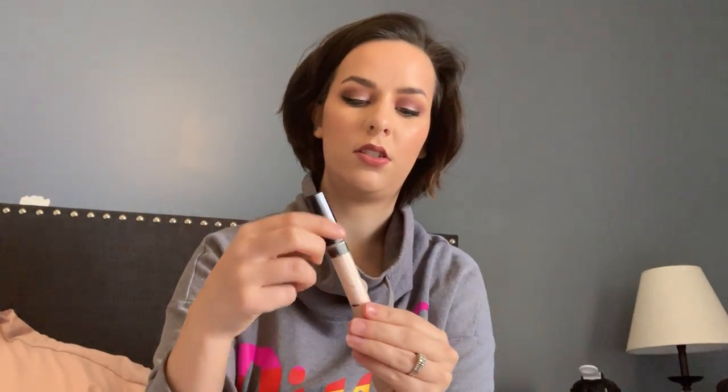I went ahead and marked it because you can't really see through the packaging where I'm at. It's March 19th-20th right now. What I'll probably do is try to do an update every month and we'll see how long it takes to get through this — hopefully not too long. Next I'm going to do this concealer.